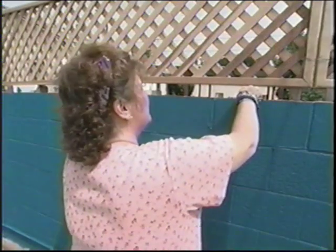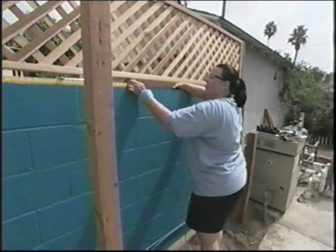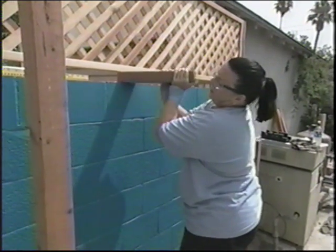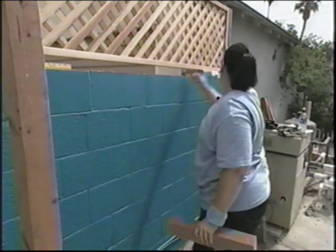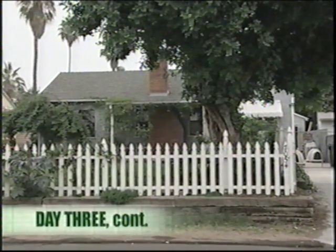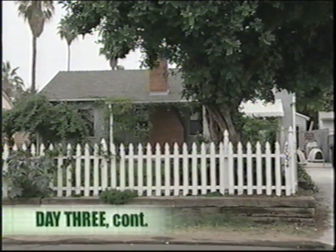Welcome back. I'm Brian Blakeley. Maureen Mavar and her sister Kathy have spent two and a half days on a shade shelter project in Maureen's backyard. In that time, the pair put up a lattice fence, painted the block wall, built a butcher block bench, and started construction of the shade shelter. Now halfway through the third day, Maureen and Kathy still have a lot of work to do.